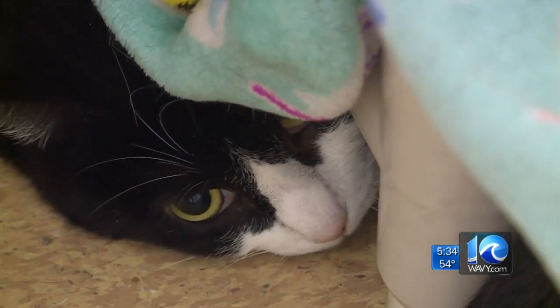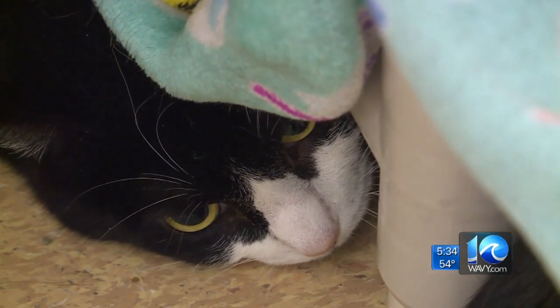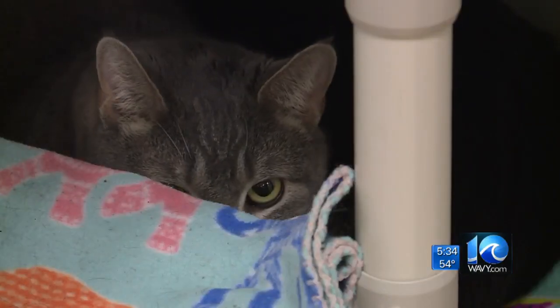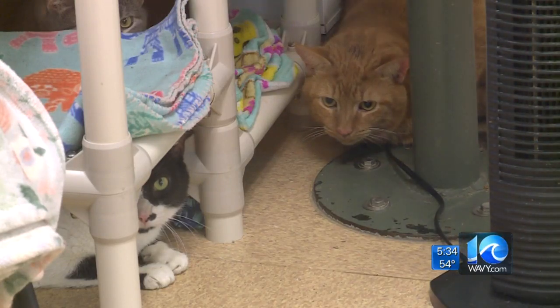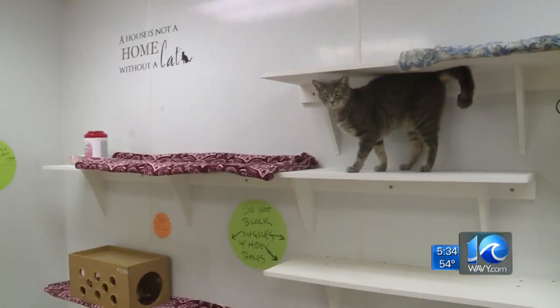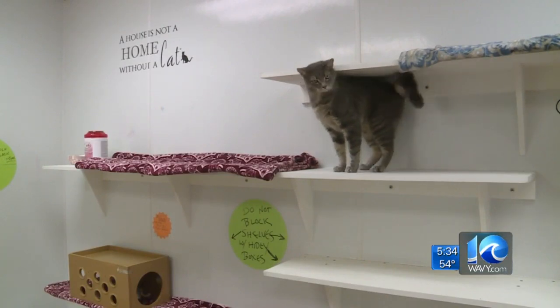7 On Your Side reached out to Virginia Beach Animal Enforcement Supervisor Megan Conte for more details, including the location of the storage unit. She said they are not releasing any additional information right now because the case is still under investigation. But we do know the animals were not mistreated.